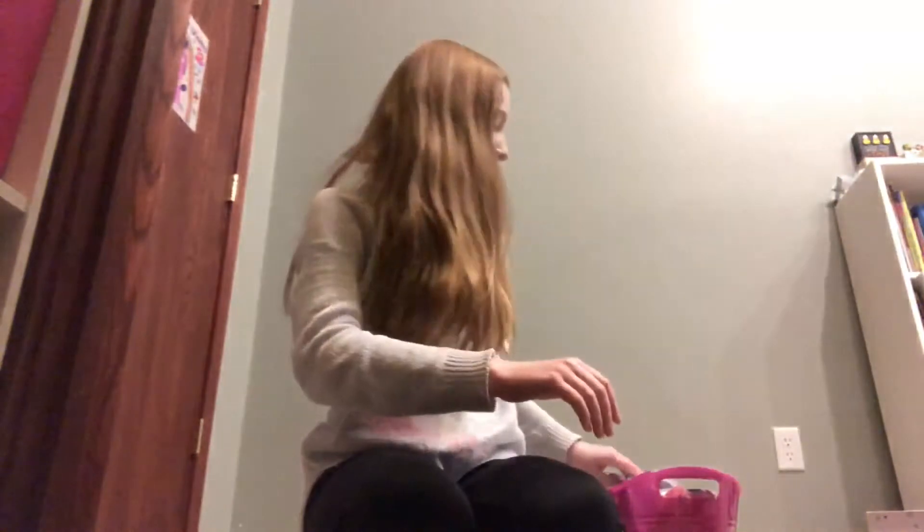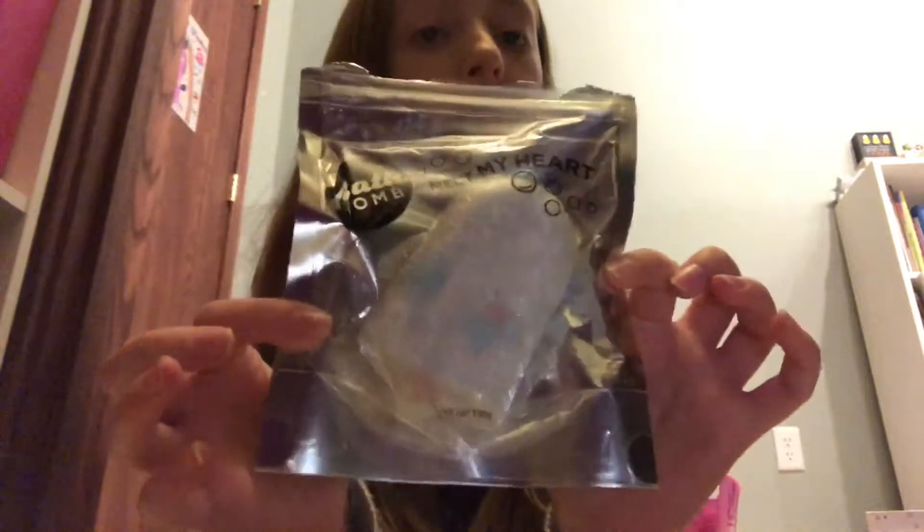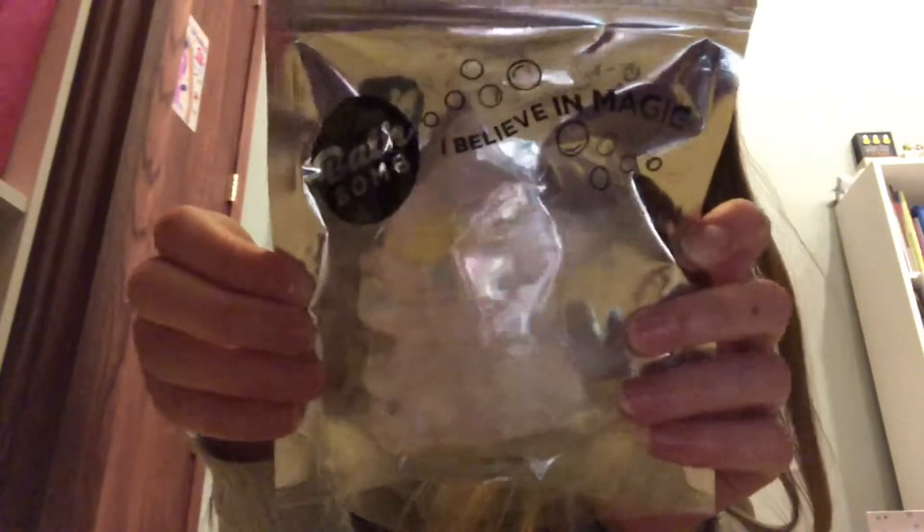Let's just get into the video. First I got this purple basket with a bunch of bath bombs and stuff in it. First I got this mermaid bath bomb — it's super cute and it smells like summer. The next one was this cute little donut one, and then I got this cute little popsicle one. They both smell exactly the same. Super cute! And then I got a unicorn — that's my favorite one.